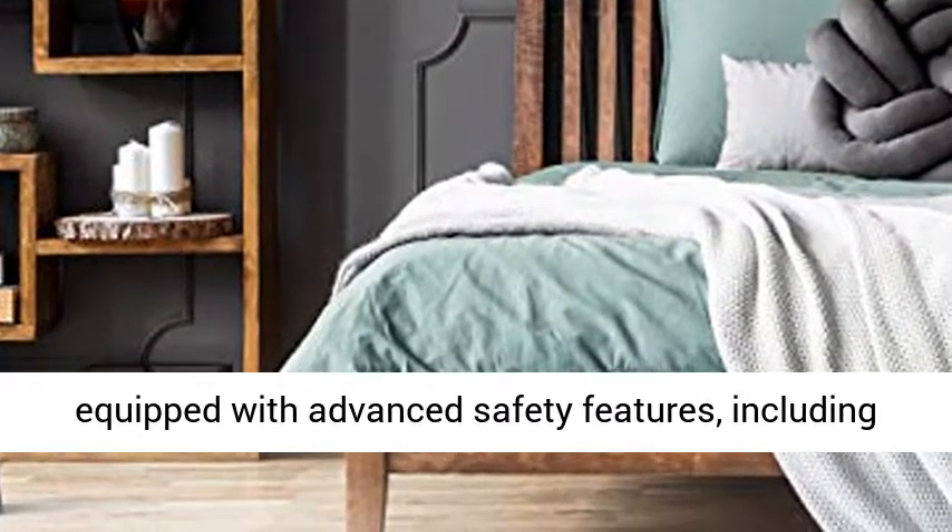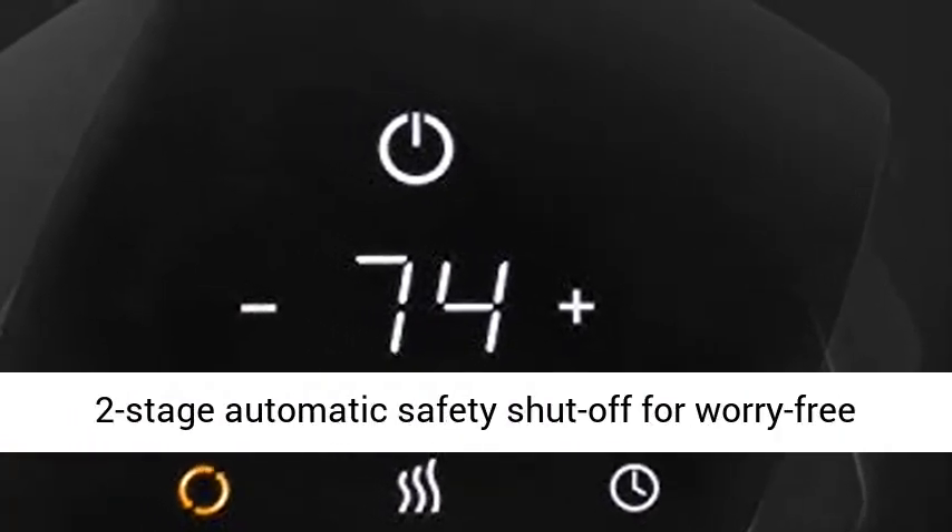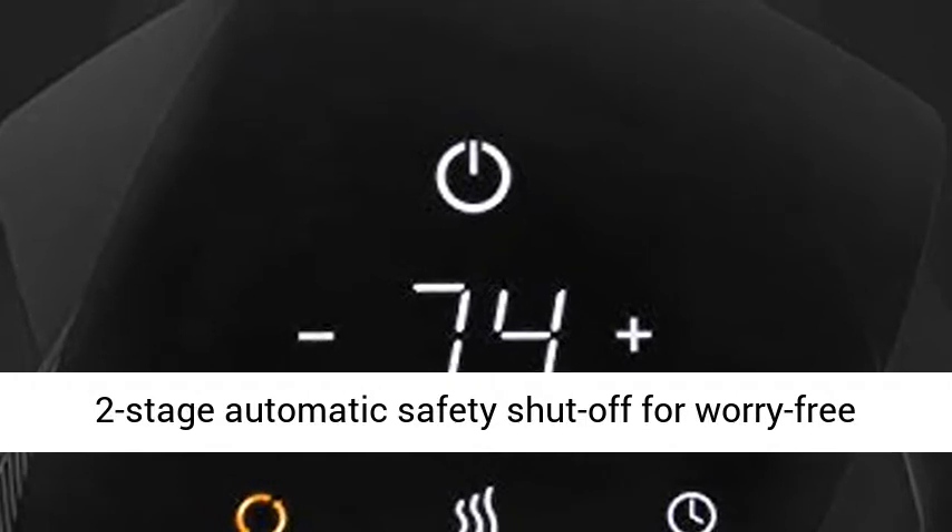Heat safely. ETL certified and equipped with advanced safety features, including a cool touch exterior, tip-over protection, and two-stage automatic safety shut-off for worry-free use.